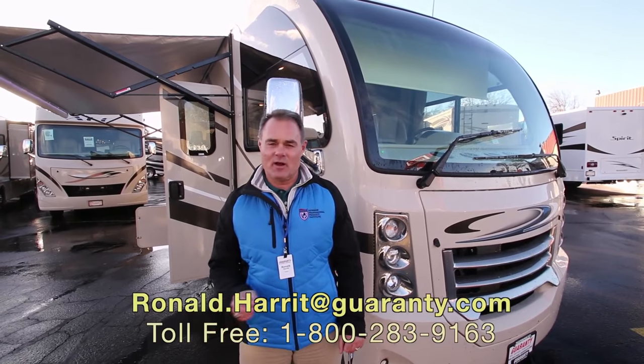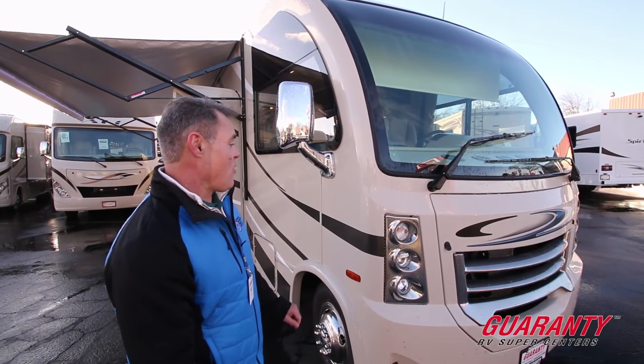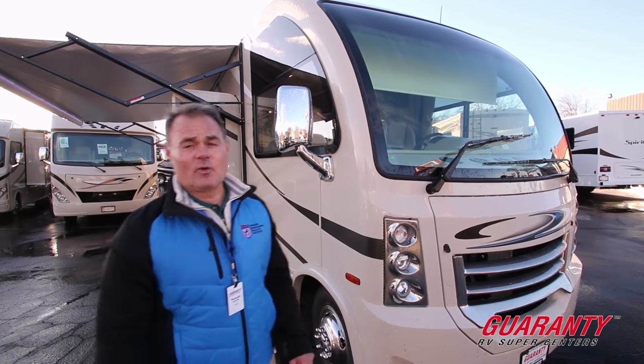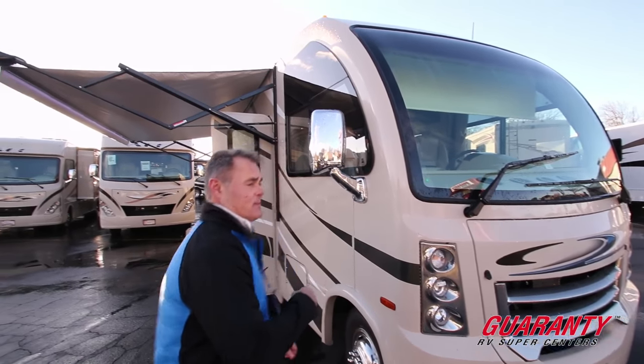Welcome to Guaranty RV, my name is Ronald Harrett. Today I'm going to be showing you the Thor Recreational Utility Vehicle, model number 25.3. This vehicle has a lot to offer — come with me, let me show you inside.